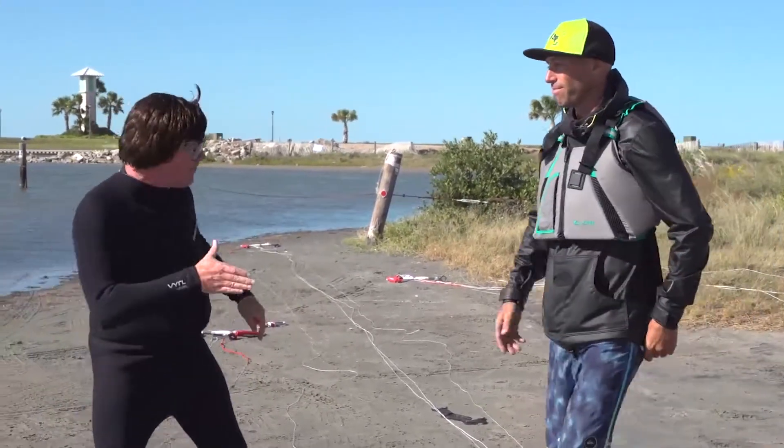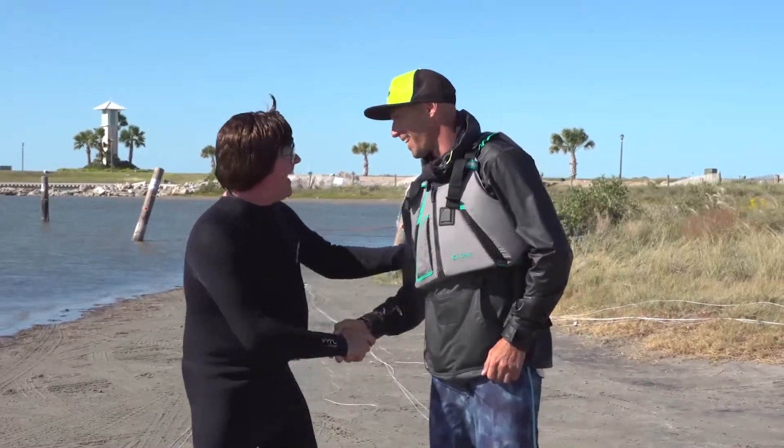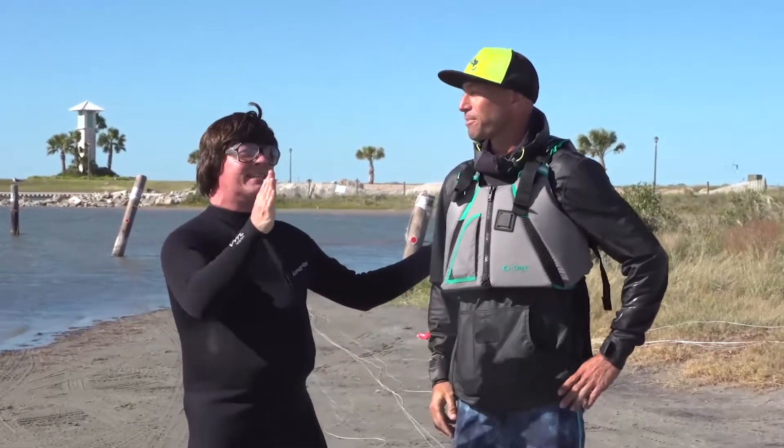Joining me now is the owner of Pro-Type Kite Boarding at South Padre Island, Richard Bratton — good to see you this fine day. How you doing, Cal? It's good to have you here. It's a pretty day outside, lots of sunshine. How about those winds coming in?